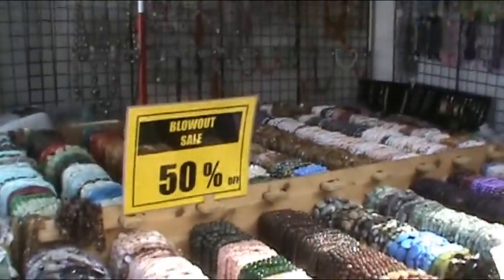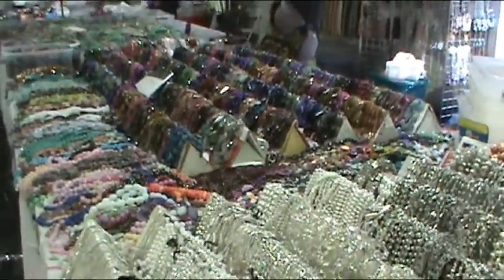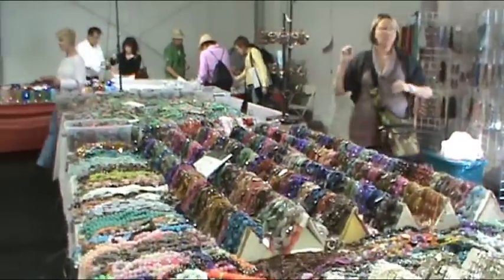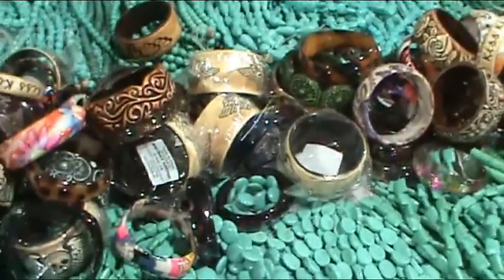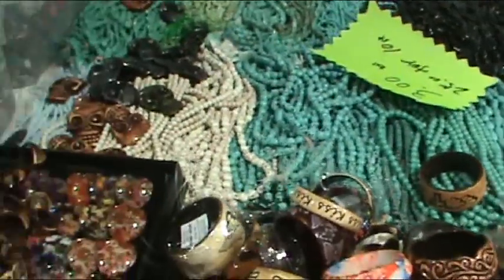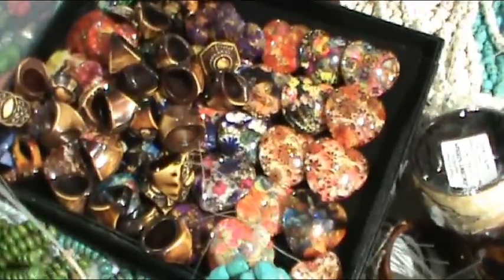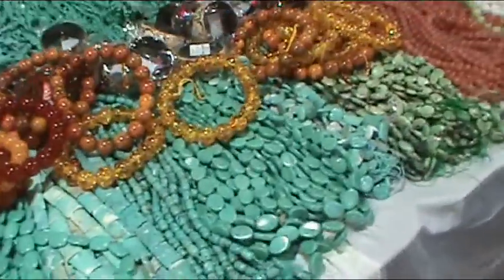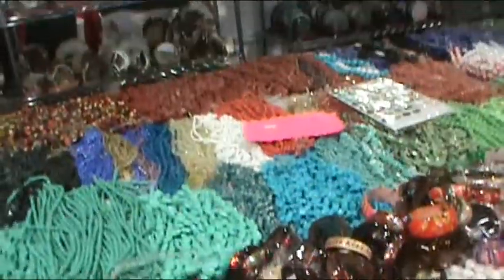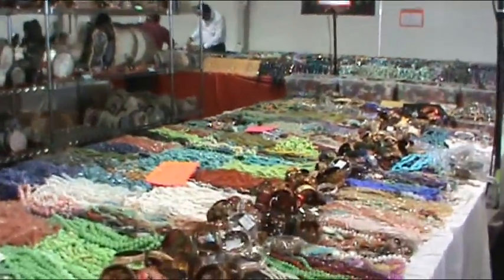50% off! Here we are inside one of the tents at the gem show. More beads, more customers, more bracelets, more doodads. A bunch of bracelets at amazing prices. Small little things. More stalls, pendants — you name it. Lots of shiny stuff. More rocks, jewelry, beads — everything.